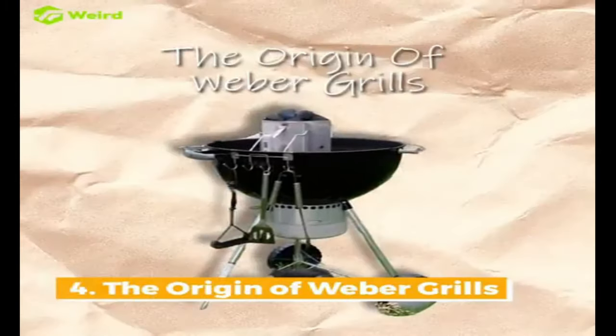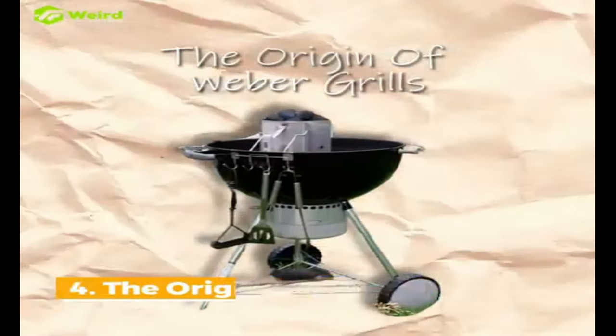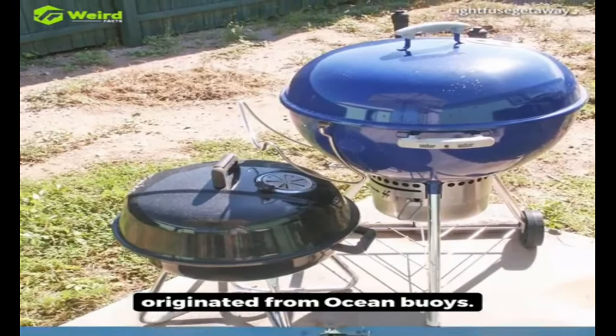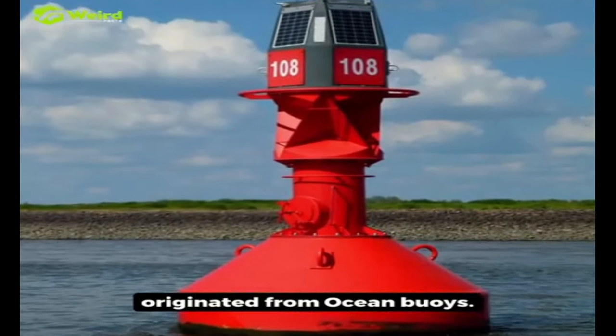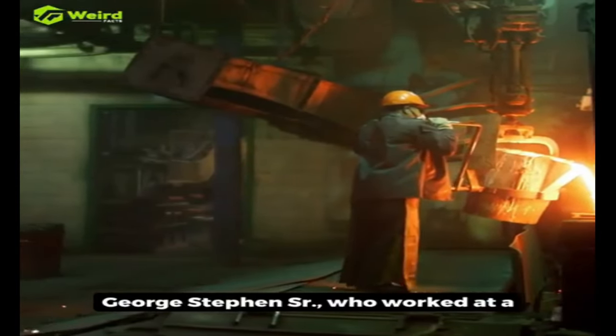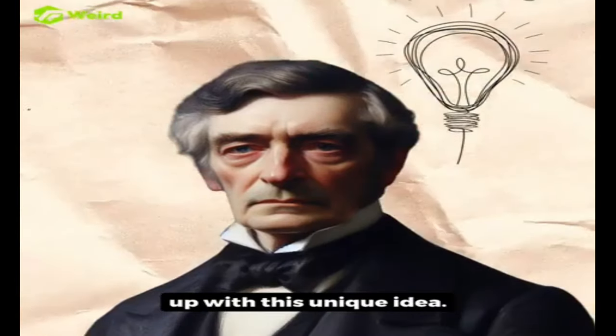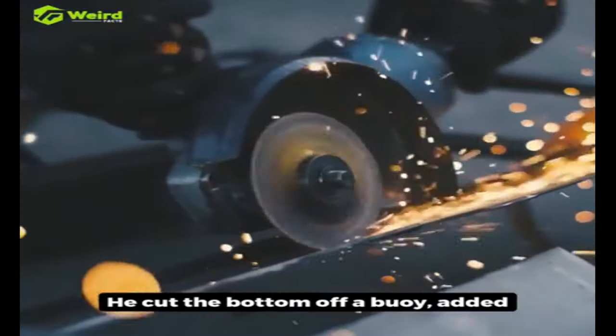4. The Origin of Weber Grills. You might be surprised to learn that the popular round Weber grills originated from ocean buoys. George Steven Sr., who worked at a metalworks company, came up with this unique idea. He cut the bottom off a buoy,